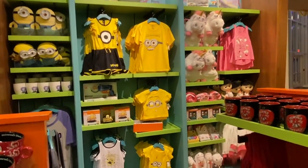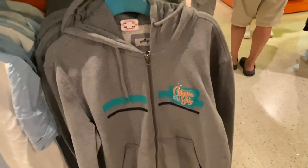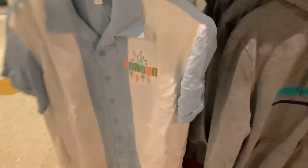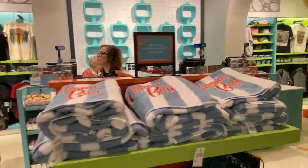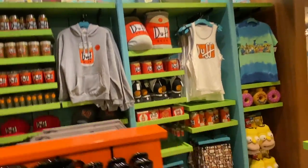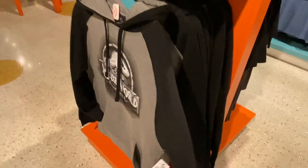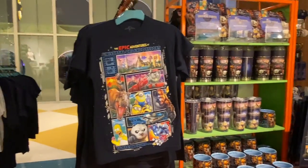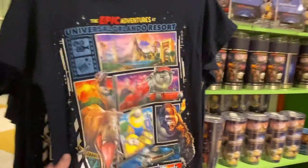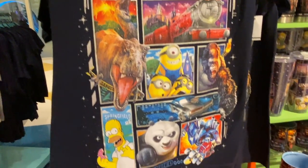Then you've got your Minions section, your Cat in the Hat section. Here's a bunch of Cabana Bay-specific stuff too — if you really enjoy Cabana Bay, including the bowling, you can get Cabana Bay cups and towels. You've got your Simpsons section, and here is Jurassic World. This is actually a nice-looking sweatshirt — it's just old for $55. Then you've got some general Universal Orlando Resort merchandise with all the different sections and rides involved.